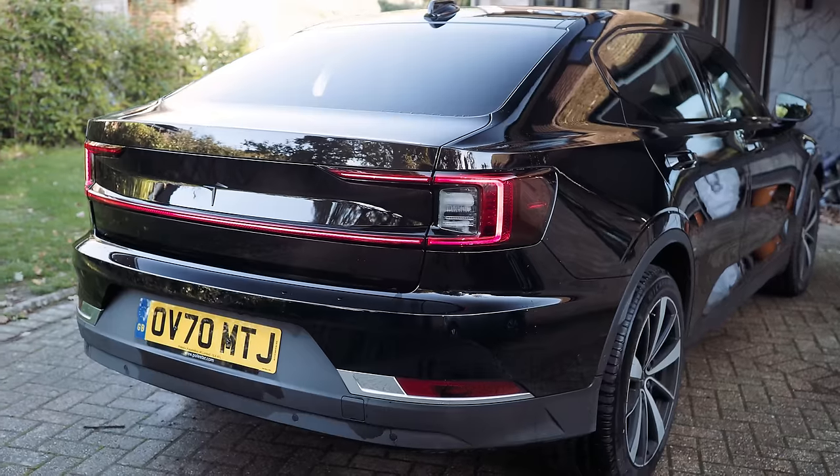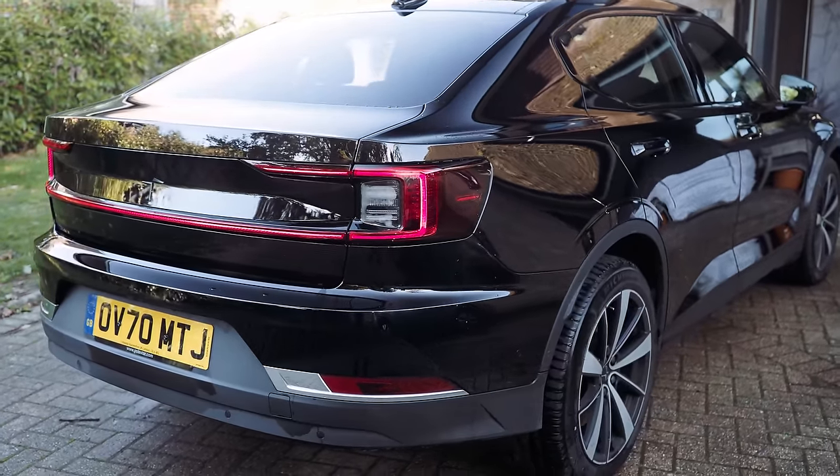The first thing I want to talk about in the Polestar that drew me to the car initially is the looks and styling. Before it was available in the UK, there'd been a lot of information on the internet, some ads on TV, but what always drew me to the car was the design and the styling. It is unique — there isn't really anything else on the road that looks like this car. All too often cars can be quite samey, but Polestar have come up with something that looks quite different.